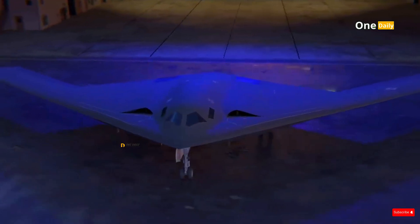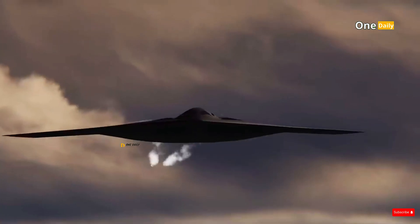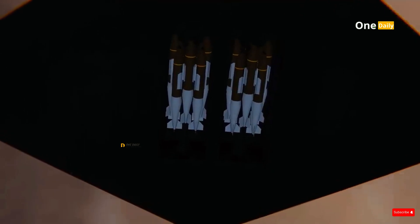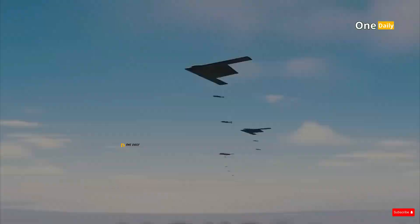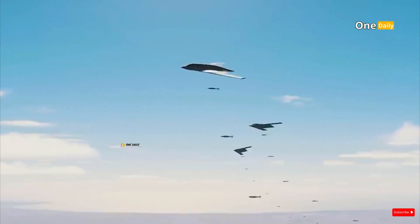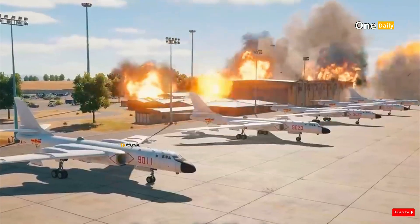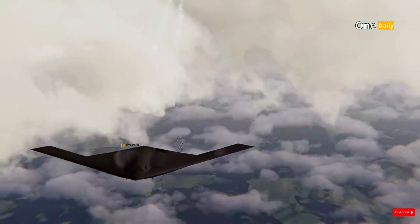The B-21 is also designed to carry a variety of weapons, from precision-guided conventional bombs to nuclear weapons. This provides a highly flexible strategic strike capability. With its large internal weapons bay, the B-21 can carry a large payload without sacrificing stealth. This payload capacity allows it to strike a variety of targets, from military infrastructure and radar installations to strategic facilities, with high efficiency.